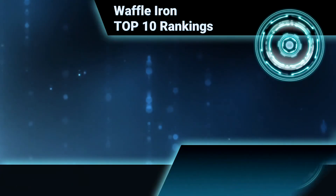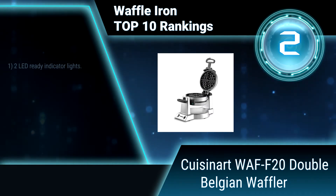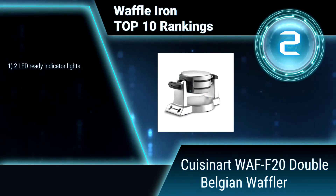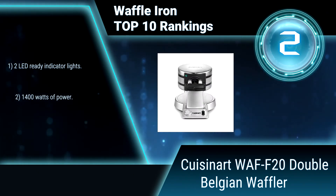Ranking number 2: Cuisinart WAF-F20 Double Belgian Waffler. The Cuisinart Double Belgian Waffle Maker expertly bakes two 1-inch extra-deep, restaurant-style waffles at the same time.